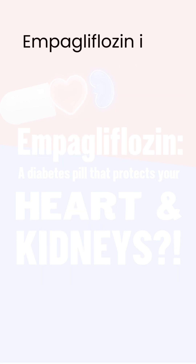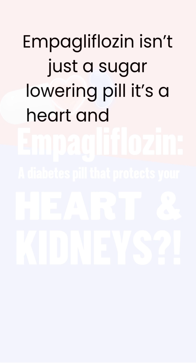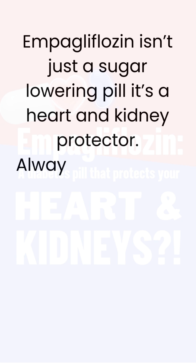So, empagliflozin isn't just a sugar-lowering pill — it's a heart and kidney protector. Always use it under your doctor's advice.